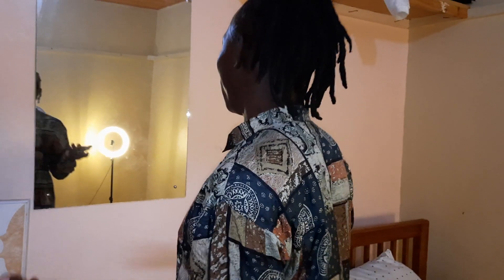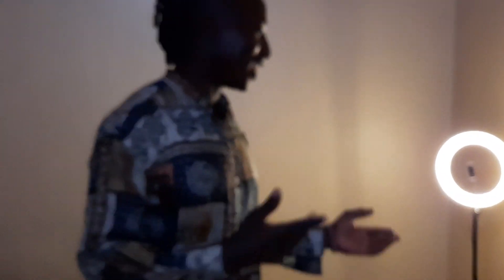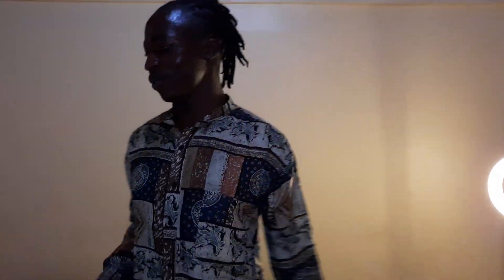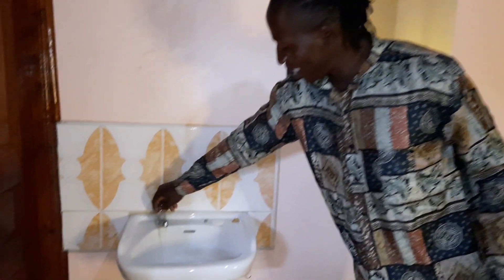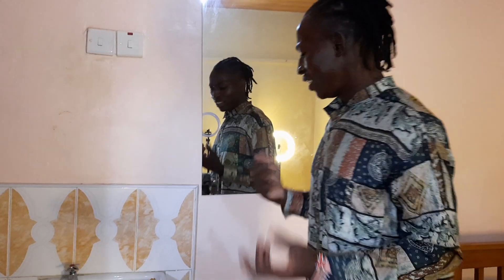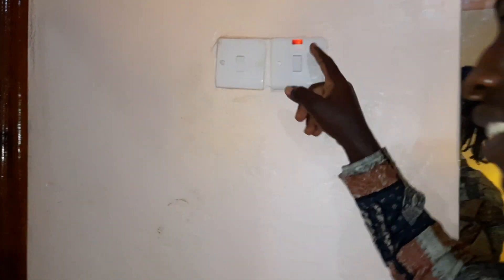I have a mirror right here — this is where I dress when I'm going to school. Over there is where I keep my clothes and everything. These are my ring lights — when I'm doing live streams I use them to bring light. This is another sink where I brush my teeth and wash my face early in the morning. It's just a random video to show you where I'm staying.